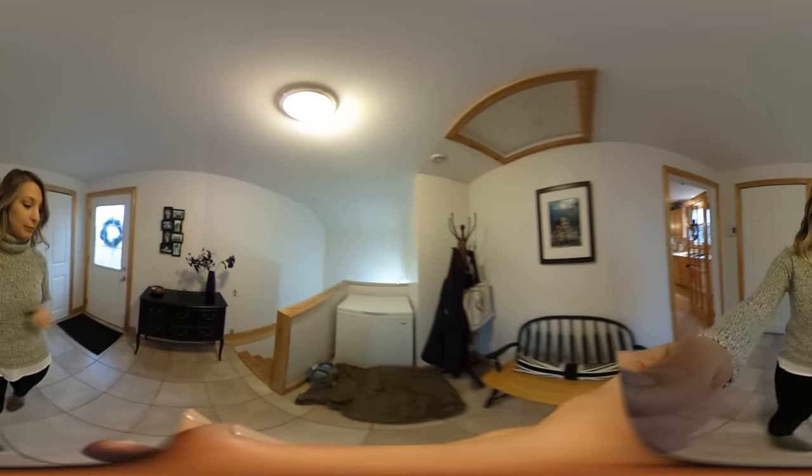I'm going to start out with this big, beautiful den area. It's a mudroom with double closets and lots of space.